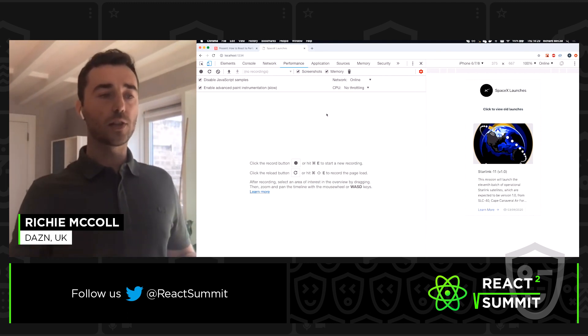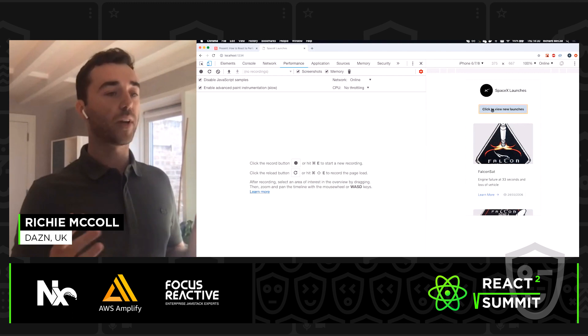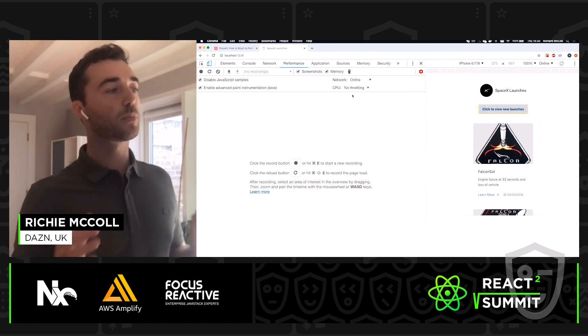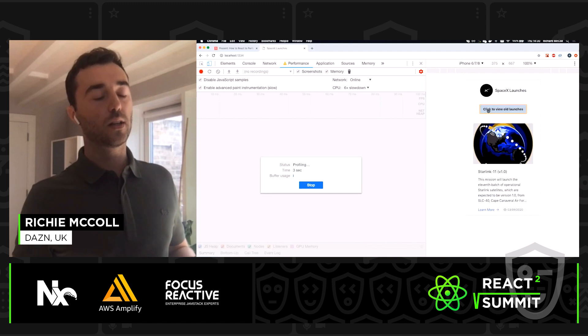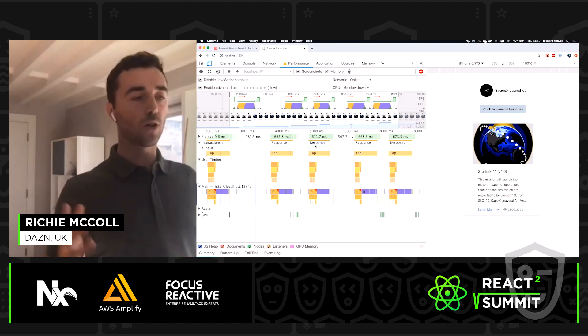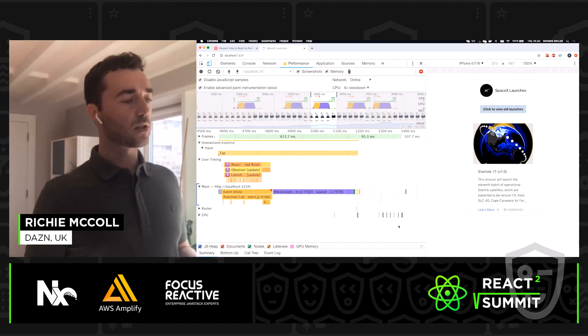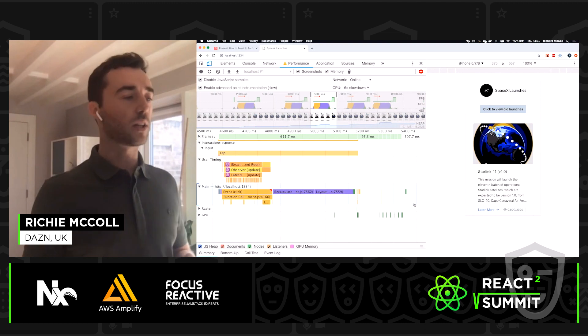To profile this, we go into developer tools in Chrome and use the performance panel. We'll set the CPU option to six times slowdown, then press record, interact with the feature a few times to get some data, and stop the recording. There's quite a lot going on, but what we're really concerned about is the main thread section.